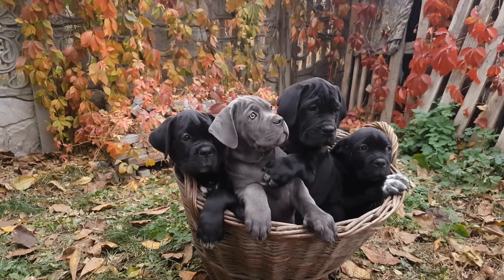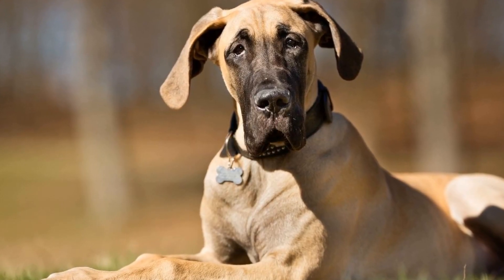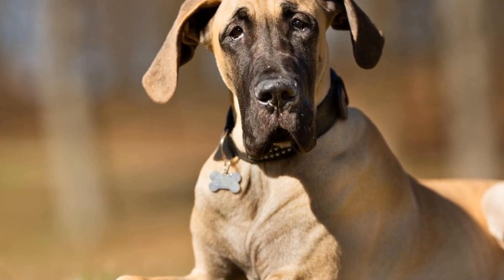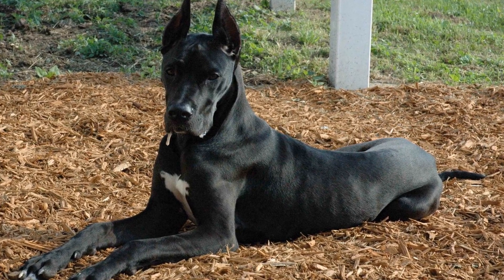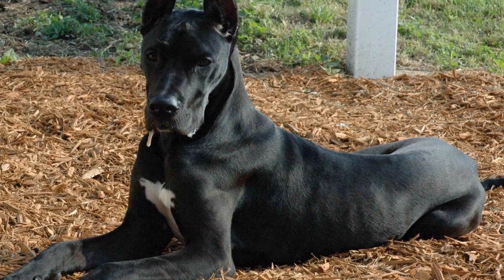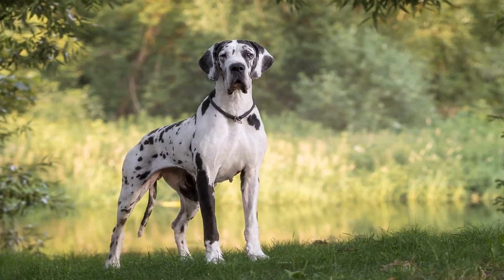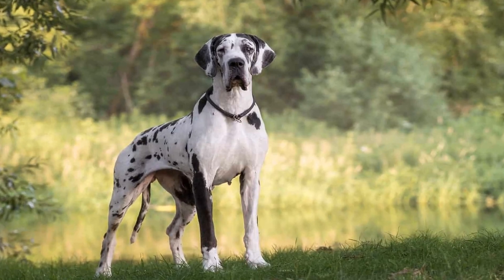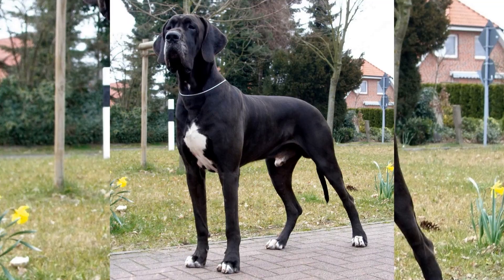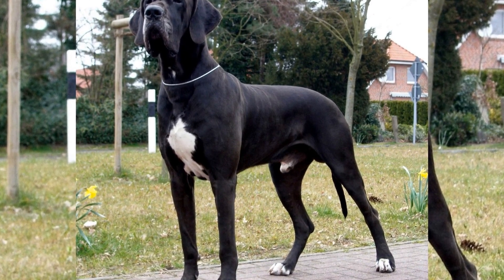Early training and socialization are crucial for Great Dane puppies. They are smart and eager to please, making them relatively easy to train with positive reinforcement techniques. Basic commands like sit, stay, and come should be introduced gradually, starting around 8 to 10 weeks old. Socialization involves exposing the Great Dane puppy to various environments, people, and other animals, helping them develop appropriate behavior and trust in different situations. Puppy obedience classes and playdates with other well-vaccinated dogs are excellent ways to enhance socialization skills.